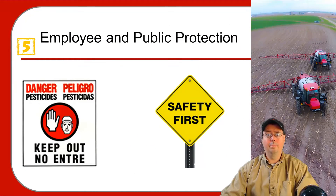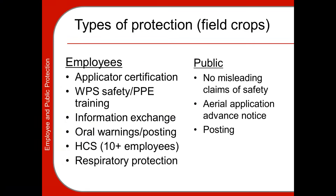In this section we're going to be covering employee and public protection. As a farmer or an employer, these are things you have to keep in mind. Your employees may need to be certified if they are applying restricted use pesticides, or if they are applying for money — for hire, they must be certified.